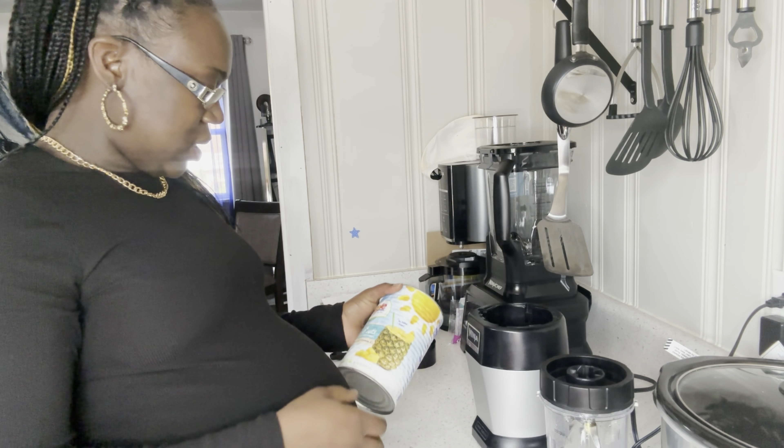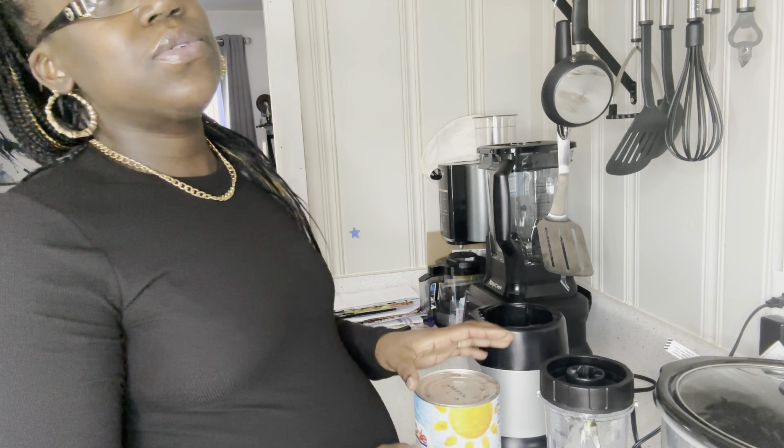Hey everyone, welcome back to my channel! Today is April 1st, 2023, and I am 38 weeks and one day. Guess what we're about to do?